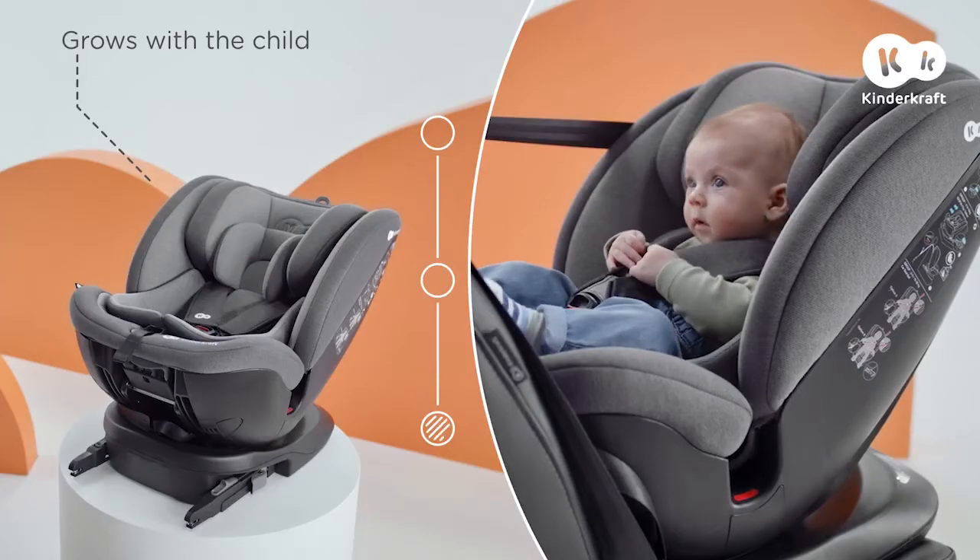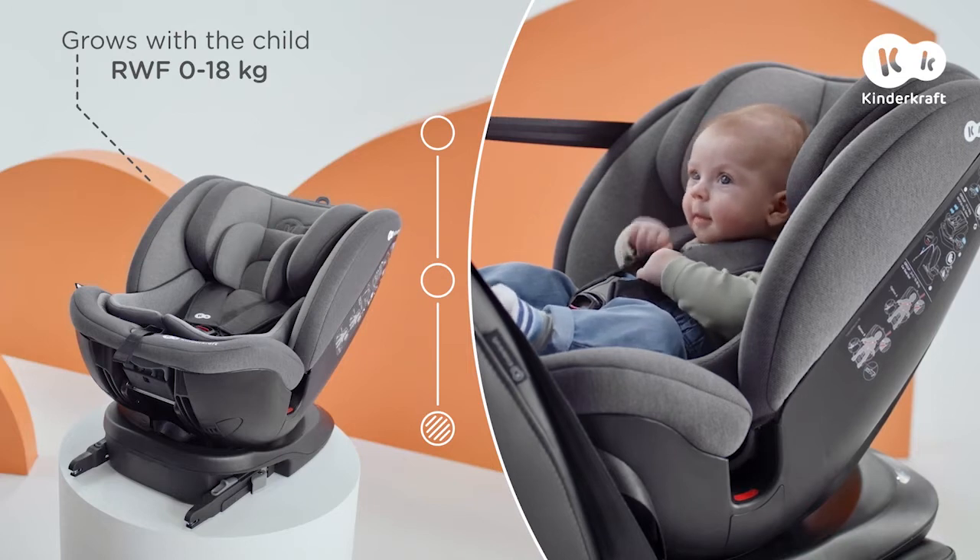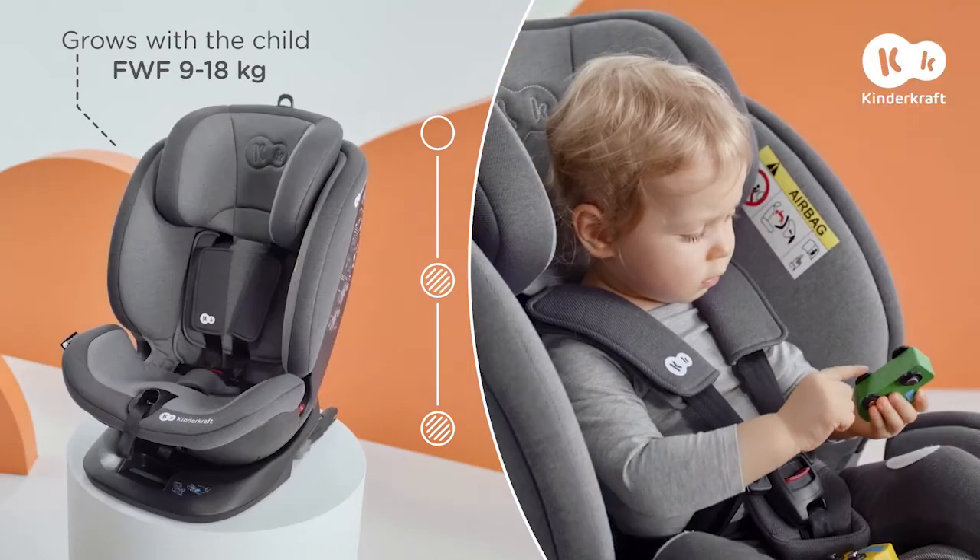Why Expedition? Because I know that this baby will have the best protection and ride in comfort for many years.